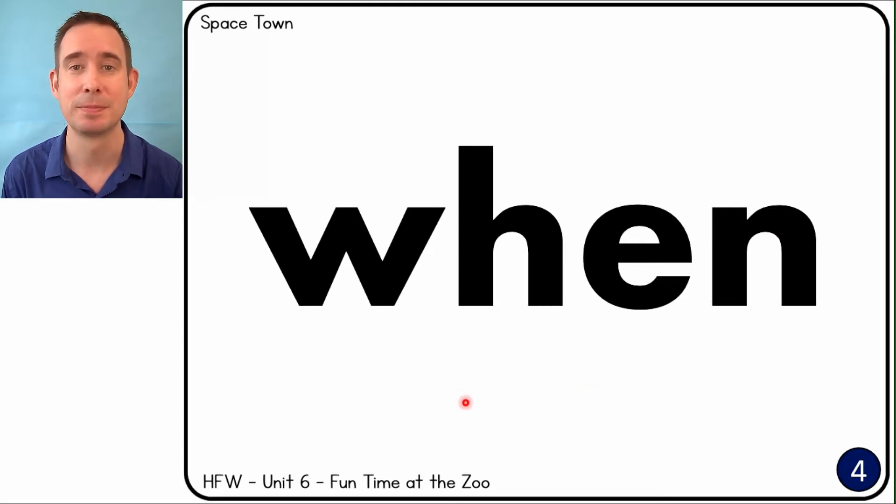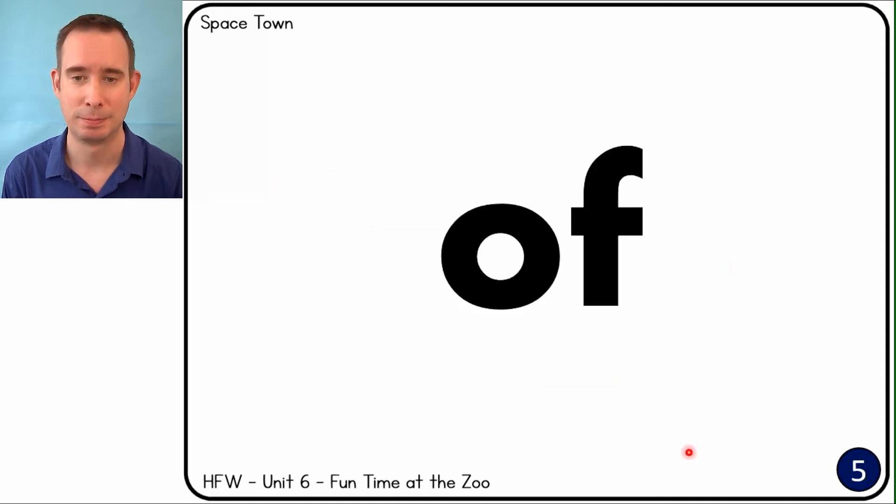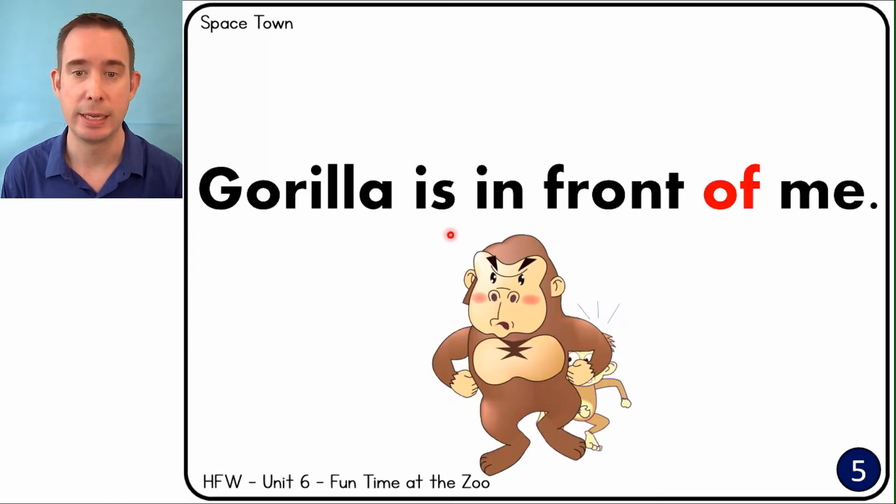When. When can I dance? Of. Gorilla is in front of me. There's a monkey behind him.